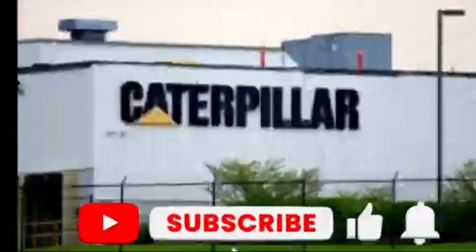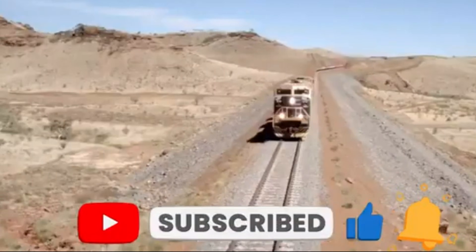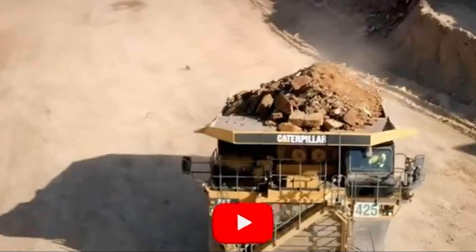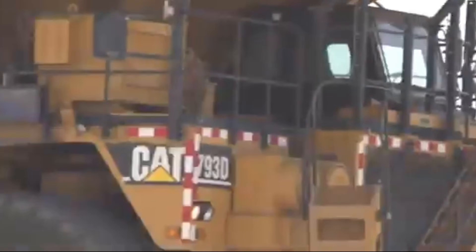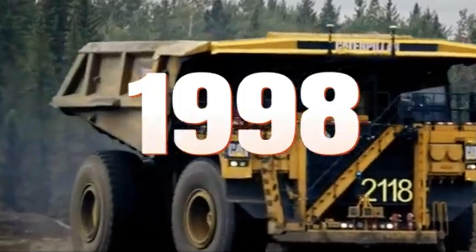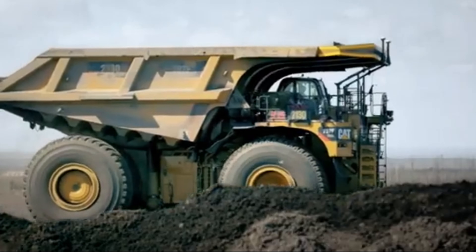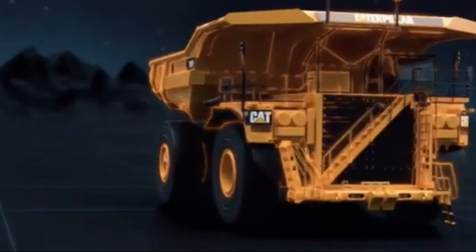Developed and manufactured by Caterpillar Inc., these behemoths are designed for one purpose: to tackle the most demanding mining and construction tasks with unparalleled efficiency. In production since 1998, the 797 Series has evolved over the years, culminating in the current third generation model, the 797F.